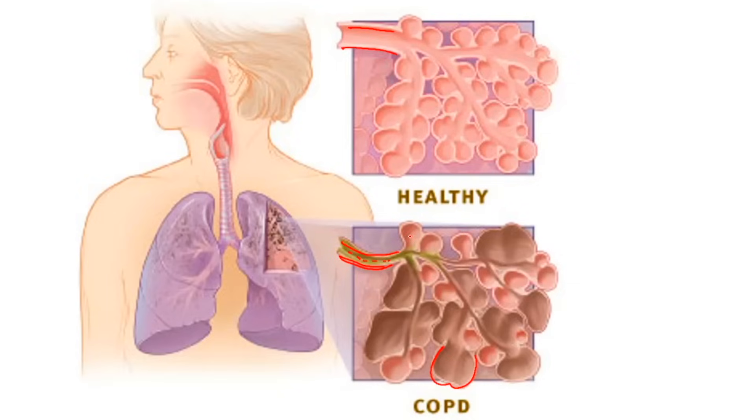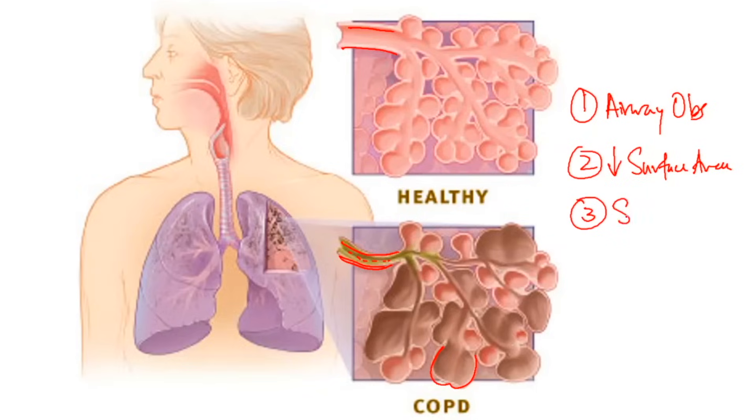So COPD is a range of specific diseases: emphysema, chronic bronchitis — technically it also includes asthma and bronchiectasis depending on how you define it. The major features are: number one, airway obstruction; number two, decreased surface area; and number three, secretions.